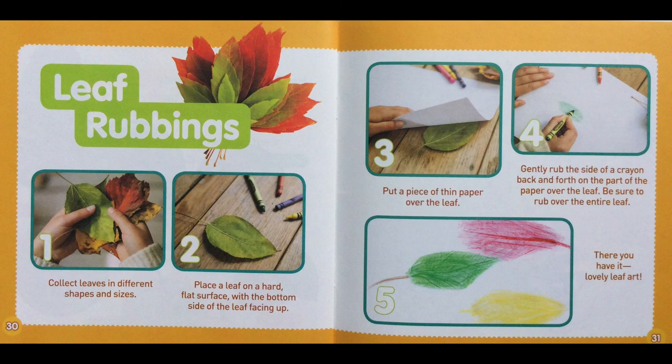Leaf rubbings. Step 1: Collect leaves in different shapes and sizes. Step 2: Place a leaf on a hard, flat surface with the bottom side of the leaf facing up. Step 3: Put a piece of thin paper over the leaf. Step 4: Gently rub the side of a crayon back and forth on the part of the paper over the leaf. Be sure to rub over the entire leaf. And there you have it — lovely leaf art!